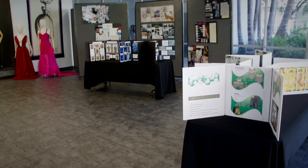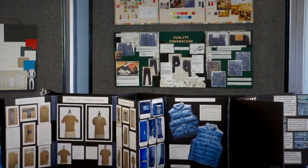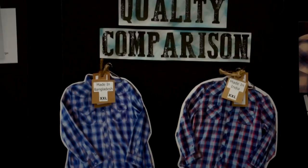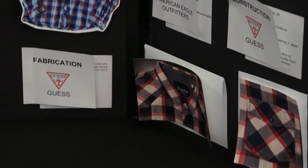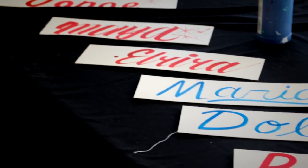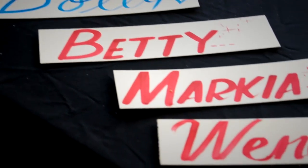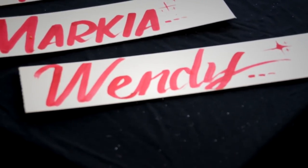On the table to my left we have a sample of the work that our Fashion Merchandising students do, and behind that are displays from our Fashion Design program across various semesters. On the far left, we have a demonstration from one of our Graphic Design students — he's doing hand lettering, taking people's names and designing a hand-lettered card for them.